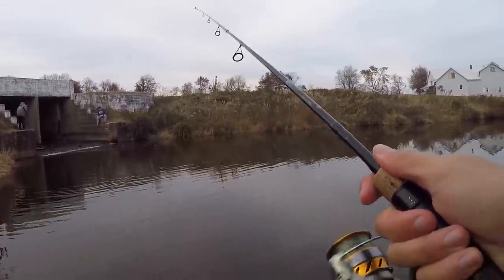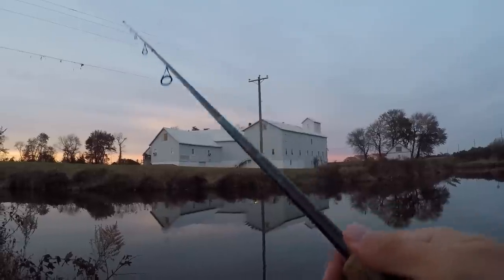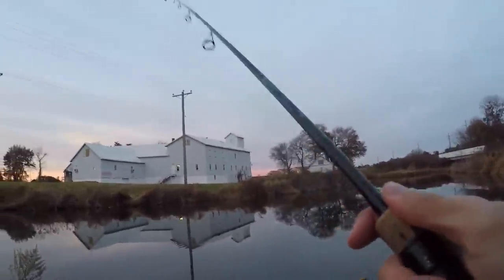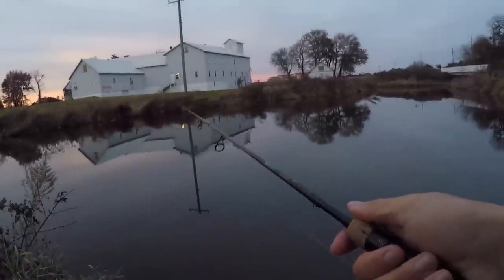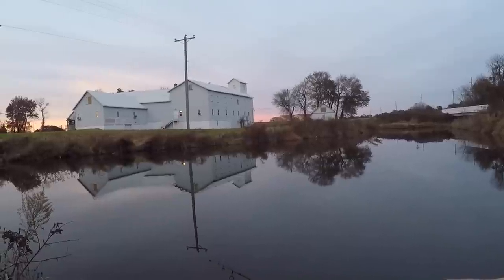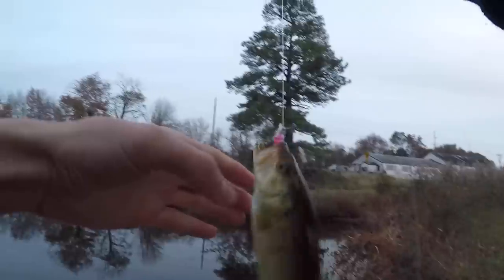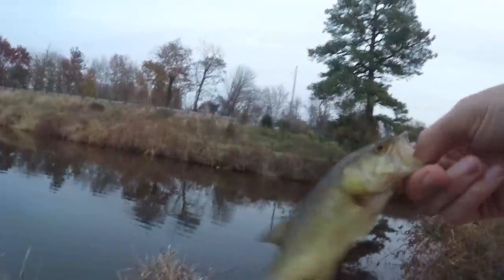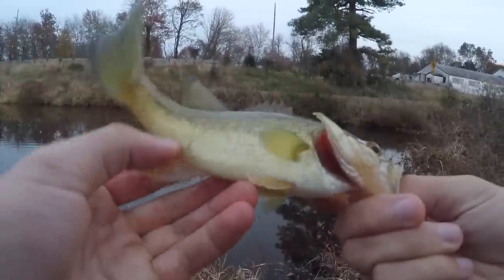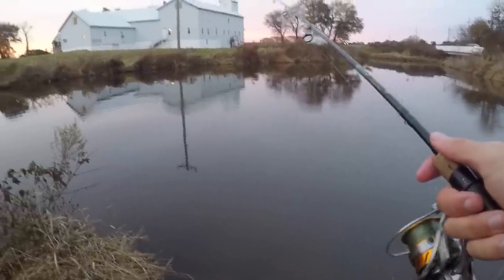Oh my god, just got nailed by something — I saw it dart away. Quick update: I've gotten bit so many times on this little grub but haven't landed a fish yet. Shout out to those kids and their grandpas for always taking them out fishing — awesome to see that. Oh yeah! There we go — another little one on the curly tail pink! I thought that was going to be a yellow perch.